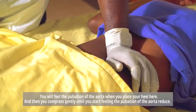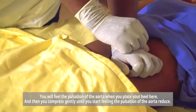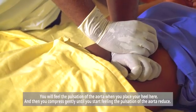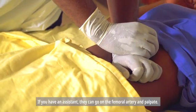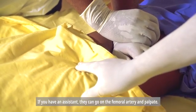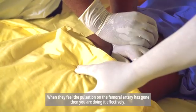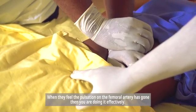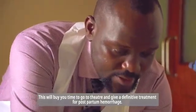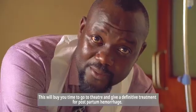You'll feel the pulsation of the aorta when you place your heel here, and then you compress gently until you start feeling the pulsation of the aorta reduce. If you have an assistant, they can go on the femoral artery and palpate. When they feel the pulsation on the femoral artery has gone, then you are doing it effectively. This will buy you time to go to theatre and give a definitive treatment for postpartum hemorrhage.